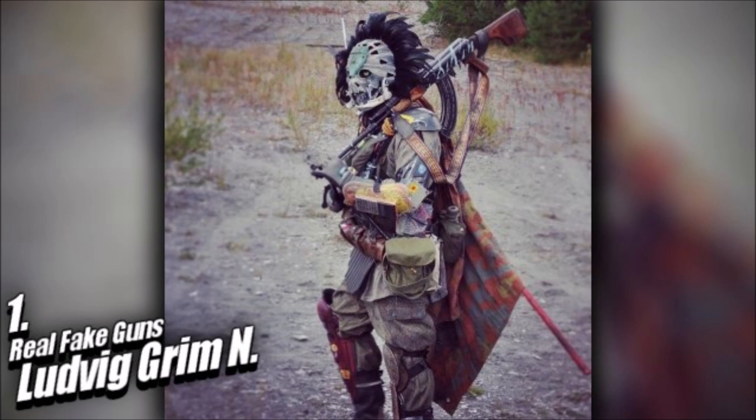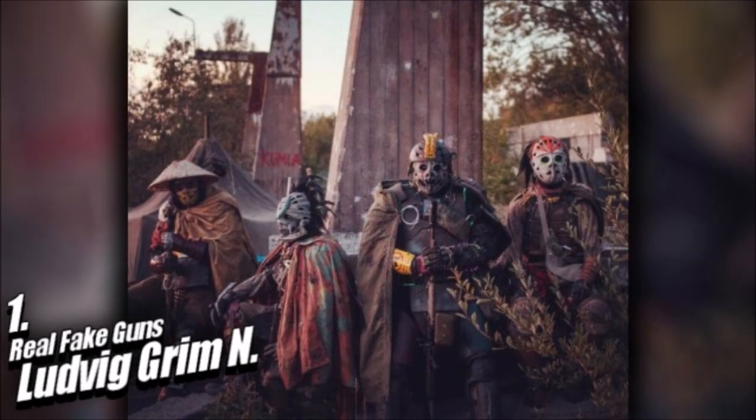That intimidating mask is an American goalie mask with added feathers and mesh eyes, painted with inspiration from the Swedish sci-fi artist Simon Stalenhag. He also added a skeleton jaw from a deer and some paint to weather the whole thing.